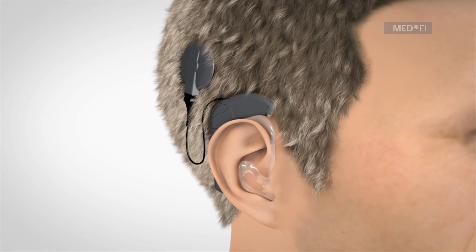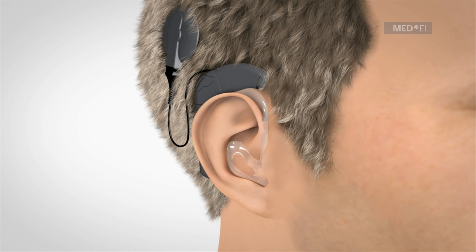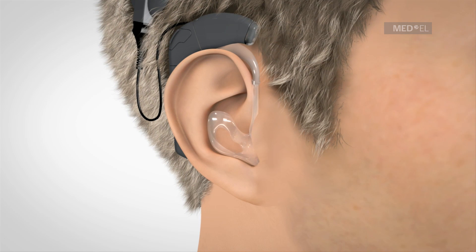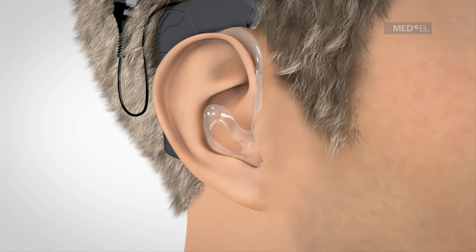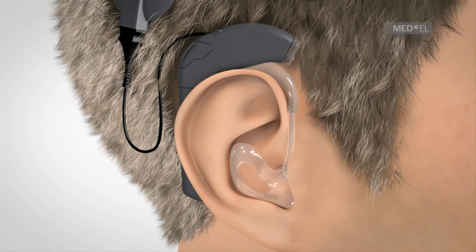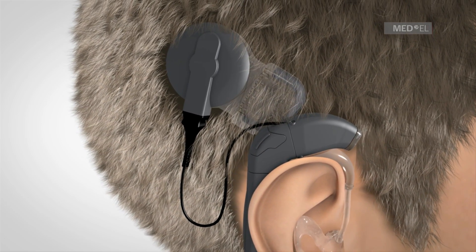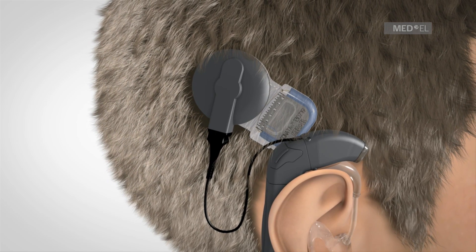The EAS hearing implant system was developed especially for individuals with partial deafness. Partial deafness is characterized by a mild to moderate sensorineural hearing loss in the low frequencies and a severe to profound hearing loss in the high frequencies. EAS is the first hearing implant system worldwide designed for combined electric and acoustic stimulation. EAS combines the technology of a cochlear implant with acoustic amplification.